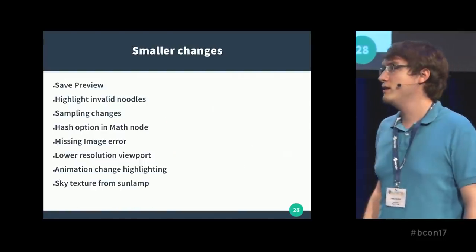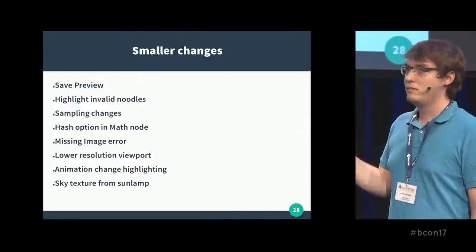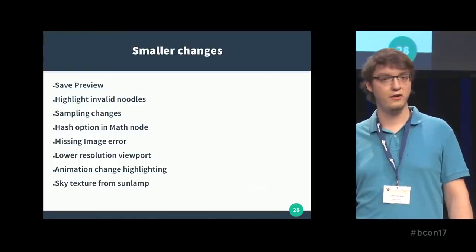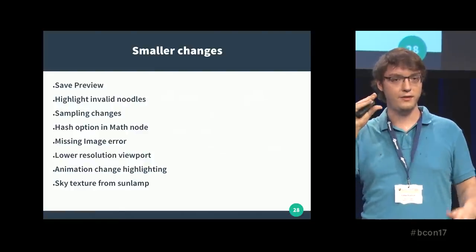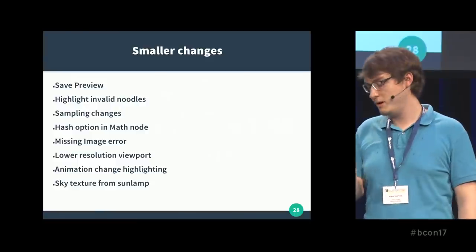Of course that's not everything — there were also some smaller changes. For example, save preview: before, I mentioned taking screenshots of the viewport renderer. You don't want to do that. So I added a button — you click it and it saves the current state of the viewport as a render result. It's a small change but it's pretty neat.